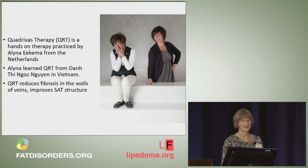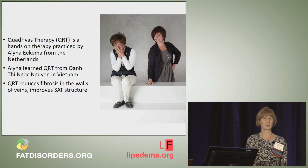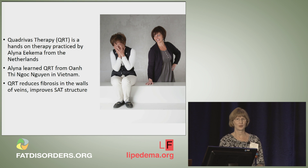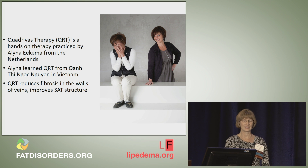I'm sure a lot of you have heard about the quadrivus therapy, so I'm going to tell you about our first study. This is Alina Ekma on the right, and she went to Vietnam and learned how to do the quadrivus therapy from a woman named One, who has since passed on. According to Alina, this therapy reduces fibrosis in the walls of the veins and improves the subcutaneous adipose tissue structure.